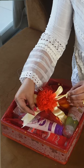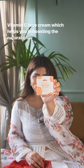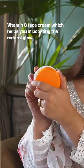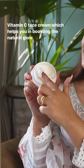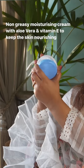Hi everyone! I got this beautiful package from Saeed Gani, so let's try it out together. First, we have this Vitamin C face cream which helps in boosting the natural glow. Next, we have this non-greasy moisturizing cream.